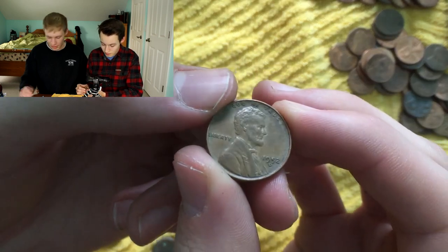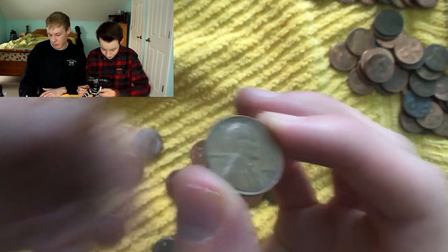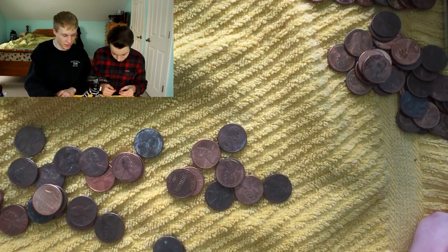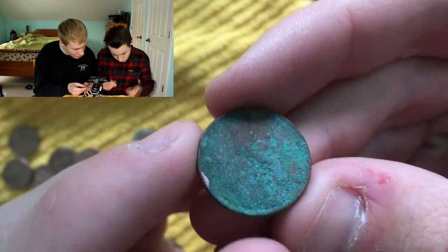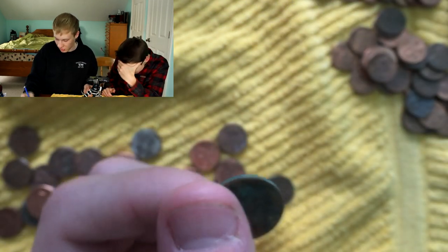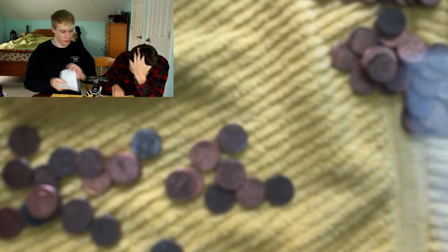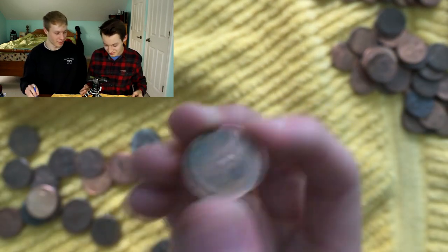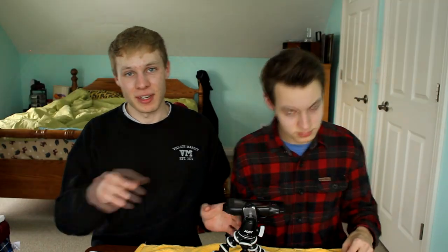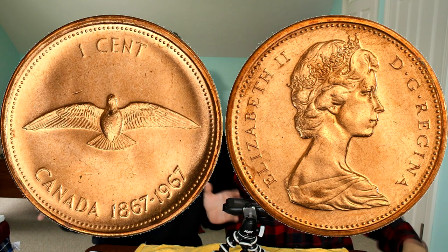It's a 1952 Denver wheat penny. That brings Kevin's score up to 29. Since this is the very last roll, we'll add in that mangled one I found earlier — I'm pretty sure it's a 1954, so we'll count it for five points, bringing me up to 38. Final scores: Kevin at 29 and Ryan at 38. Kevin also found a bird cent from 1967 — the centennial year, the 100th anniversary of Canada becoming a nation. Comment below if you think that should be worth anything and help Kevin out on this one.